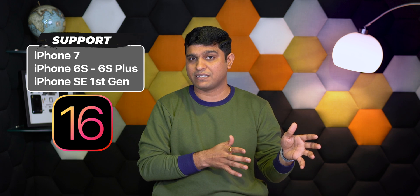Now the real question comes: will iPhone 7, 6s, 6s Plus, or iPhone SE support iOS 16 or not? I know that iPhone 7 and 7 Plus will support iOS 16. However, iPhone 6s, 6s Plus, and iPhone SE 1st generation will drop support for iOS 16.